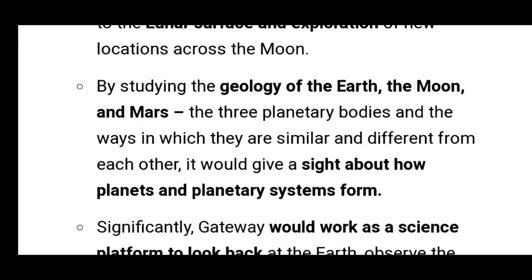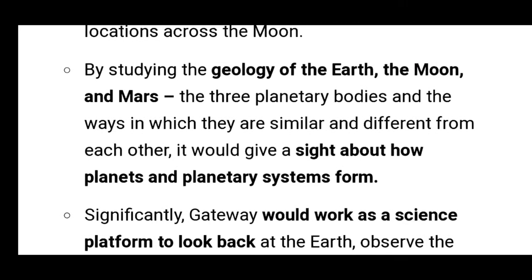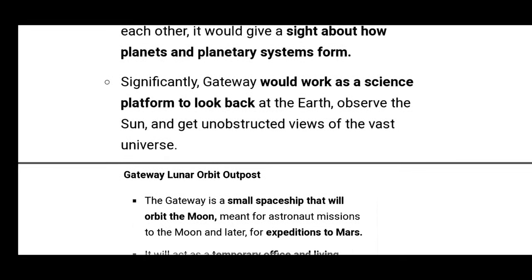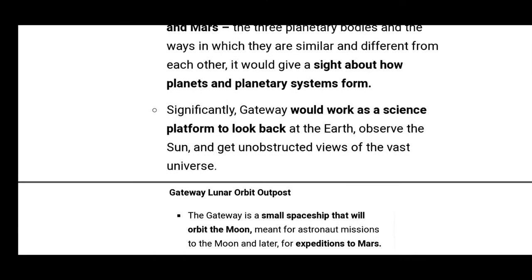By studying the geology of Earth, the moon, and Mars — three planetary bodies — and the ways in which they are similar and different from each other, it would give insight into how planets and planetary systems form. Gateway would also work as a science platform to look back at Earth, observe the sun, and get unobstructed views of the vast universe.